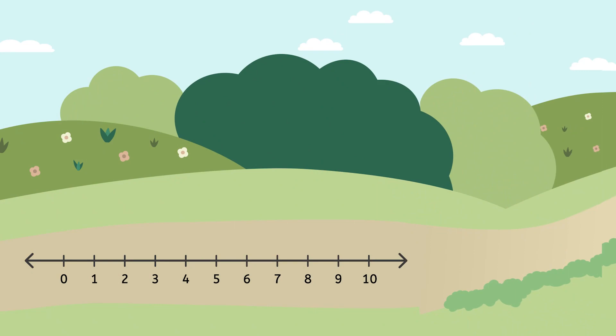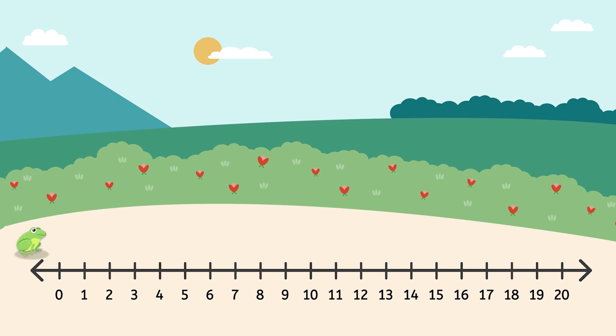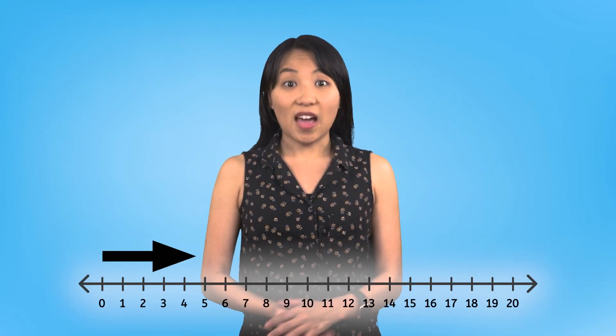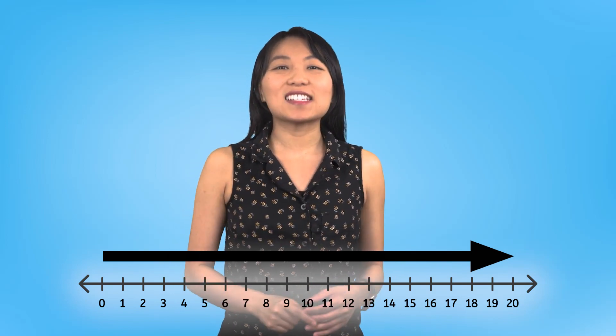Forward Frog must have sent us this message. I think this means we're going to a new part of Numberland. There he is — we followed the path and found Math Meadow! Do you notice anything different about Math Meadow? This new number line goes from 0 all the way to 20, which means we can use this number line to add numbers up to 20. Let's try it out!